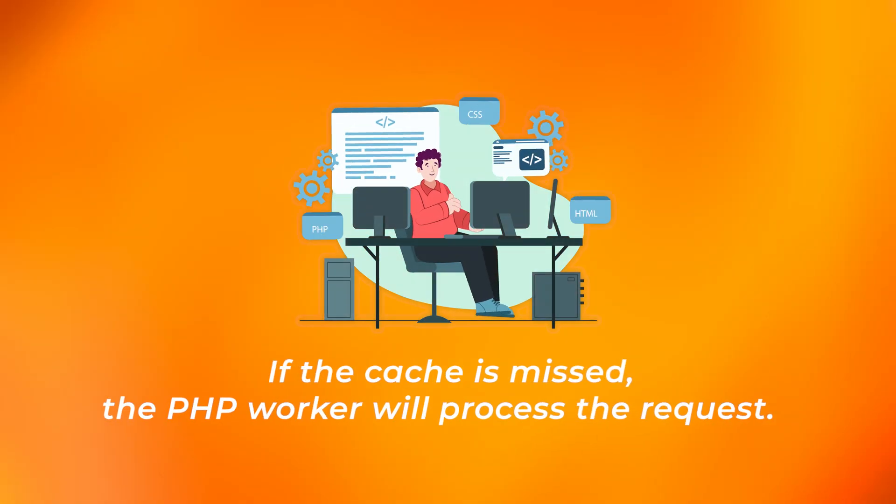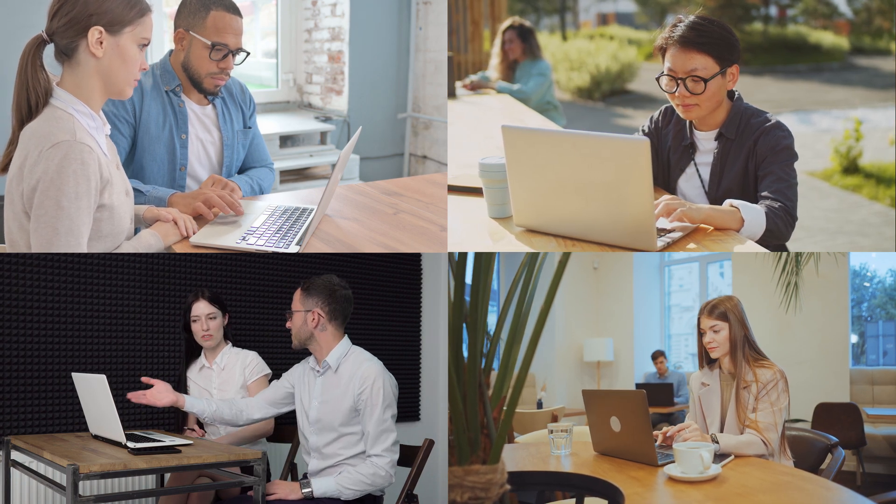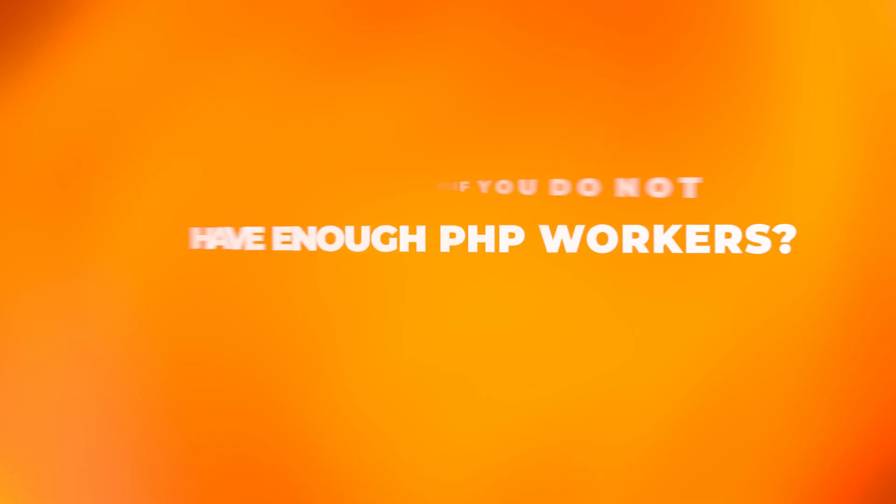Why do you need PHP workers? The purpose of a PHP worker is to handle requests that do not hit the cached data of a website. If the cache is missed, the PHP worker will process the request. For example, when multiple users access a WordPress website at the same time, the web server needs to handle all requests at once. Each user's request is processed separately, and PHP workers help ensure that the website can respond to multiple users at the same time.